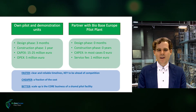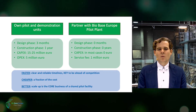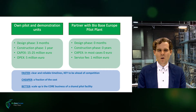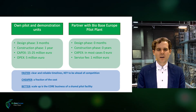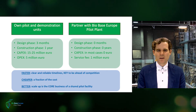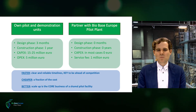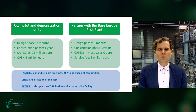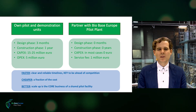BioOptimist has two options: either they build their own pilot and demonstration units, or they partner with the BioBase Europe Pilot Plant. When they decide to build their own units, it's going to take them, very optimistically, three months to do the design, one year to build the plant, and 15 to 25 million euro for the infrastructure plus 5 million euro per year to run the plant. When they partner with a shared pilot facility like the BioBase Europe Pilot Plant, nothing needs to be designed or constructed, and they pay a service fee estimated at 1 million euro for the full program.